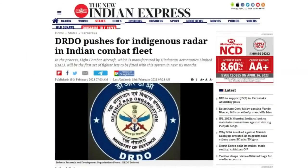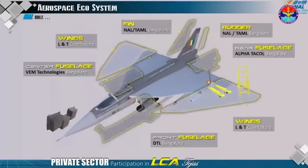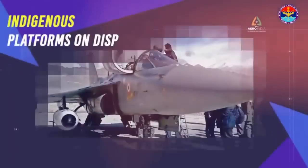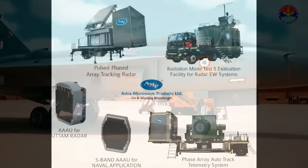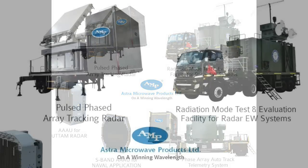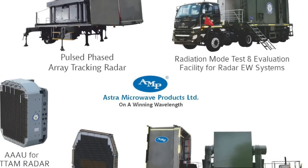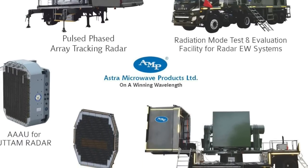According to a 2023 report from the New Indian Express, DRDO has planned to configure all fighter aircraft of the Indian Air Force and Indian Navy with the indigenously designed and developed UTTAM AESA radar within the next two years. The LCA Mark 1A will be the first set of fighters to receive the UTTAM AESA radar within the next six months to one year. Astra Microwave has also confirmed in its financial report for FY 2022-23 that the firm has developed and delivered the active array antenna unit for the UTTAM AESA radar for the LCA Mark 1A.